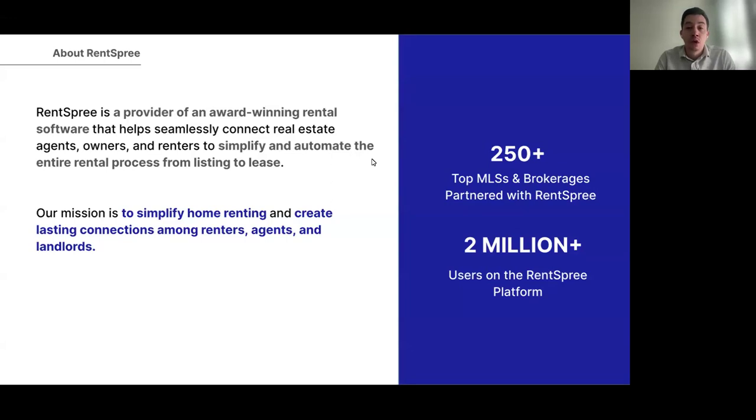Before we get started, I want to introduce myself. My name is Steven Pastores, and I'm a senior client success manager here at RentSpree. I've been with the company for about four years, and I'm very excited to share today's presentation, since it has been about a year since we started working with the Austin Board of Realtors and Unlock MLS.